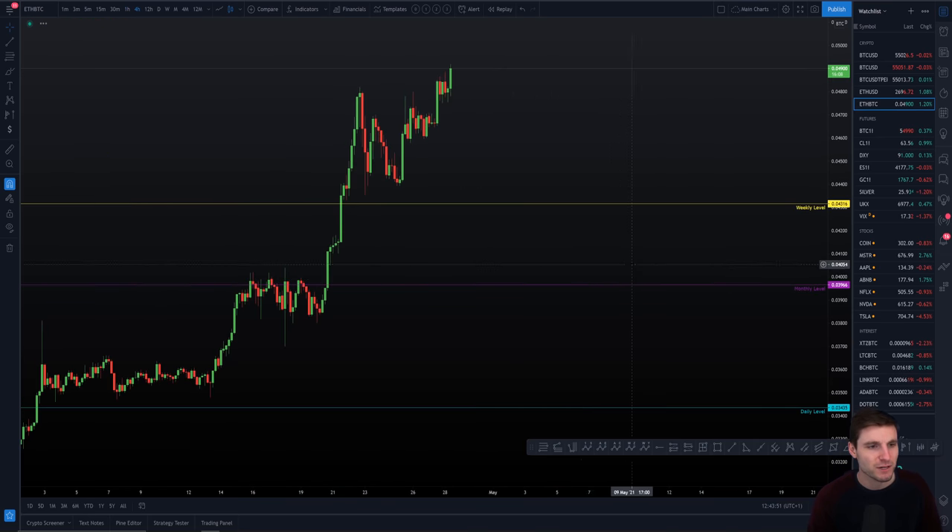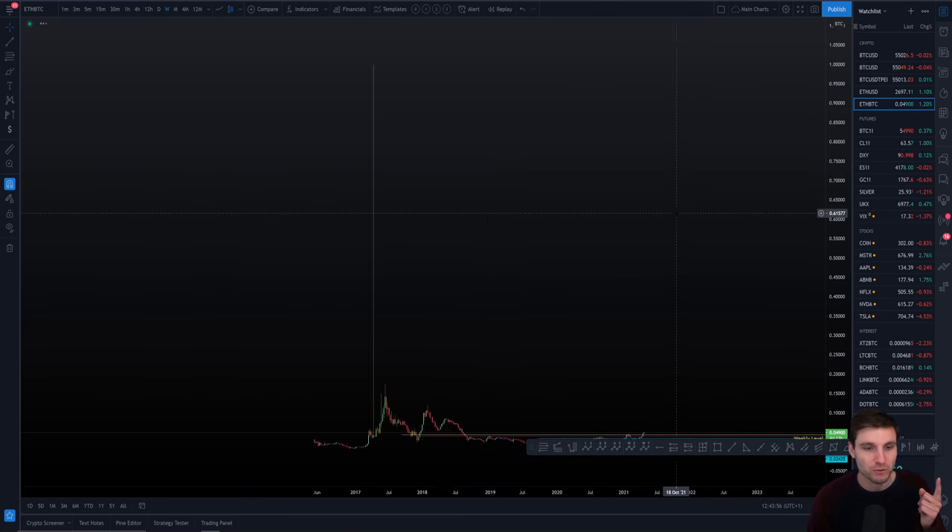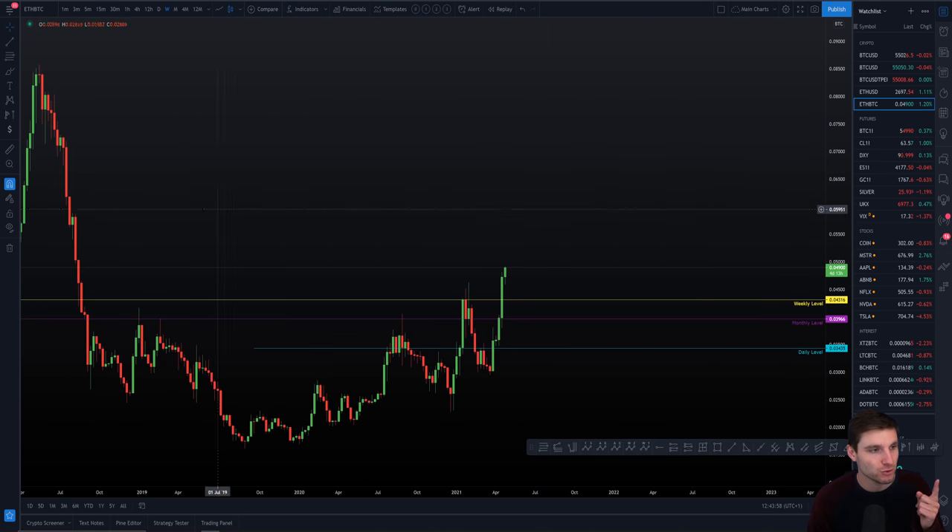That's my opinion on the altcoins. Where I'm looking for my next target — I'll repeat it once more — the next target is the weekly order block. The weekly and monthly levels must hold, and that weekly is of course a very important level of support.